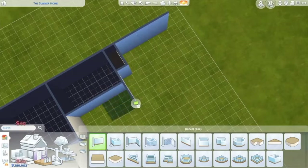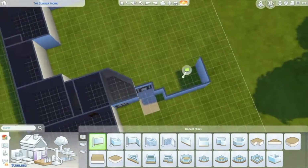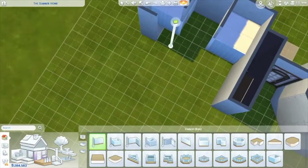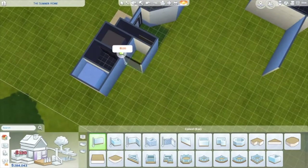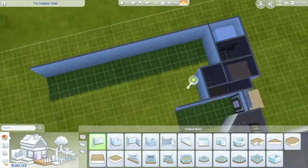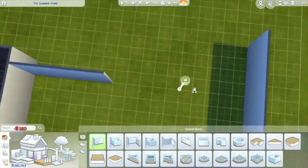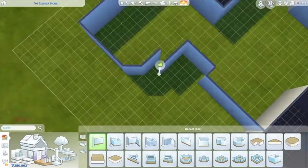I did build this on a 40 by 30 lot, and I changed the direction of the lot because I wanted to do a driveway at the front, which you'll see at the end. I moved it to the bigger lot just for the pictures, so you'll see that at the end.